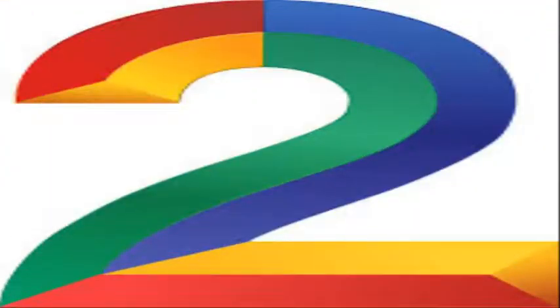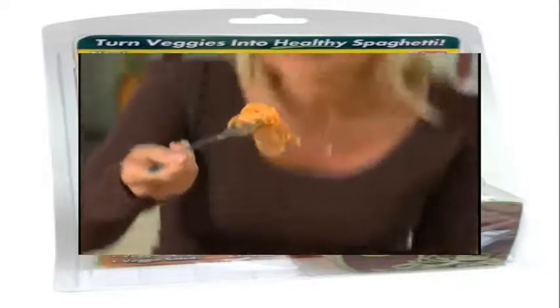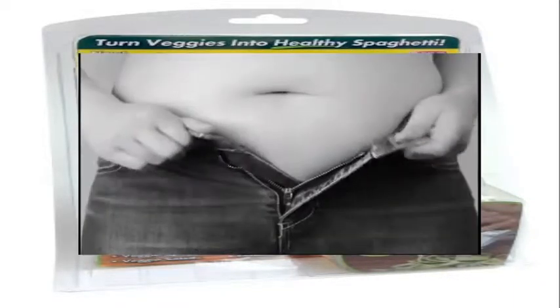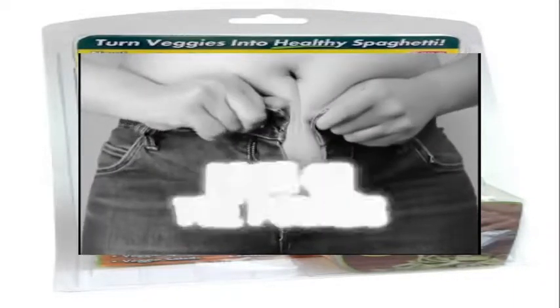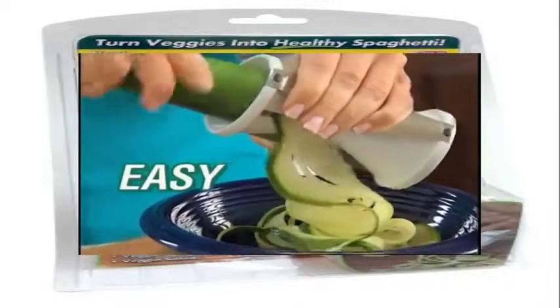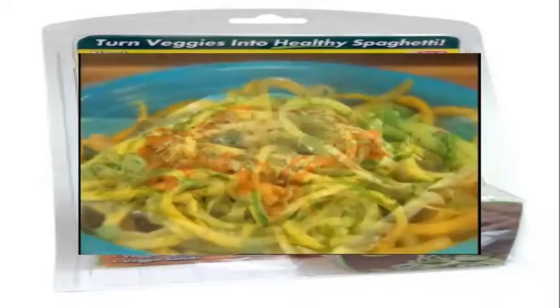Coming in at Number 2, Veggetti. The Veggetti is a fast and easy way to turn your vegetables into spaghetti. With the Veggetti you can eat all your favorite pasta without the carbs and the fat that comes with normal noodles. For only $9.99 you can get your very own Veggetti.